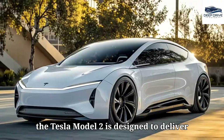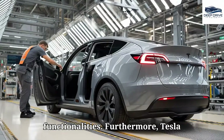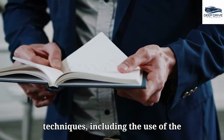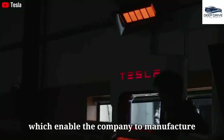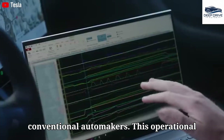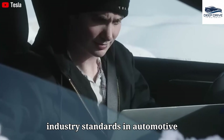In contrast, the Tesla Model 2 is designed to deliver superior quality and enhanced functionalities. Tesla employs cutting-edge production techniques, including the use of the Gigapress and accelerated assembly lines, which enable the company to manufacture vehicles with greater efficiency than conventional automakers. This operational efficiency has the potential to redefine industry standards in automotive production.